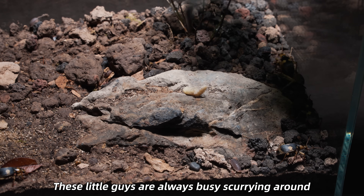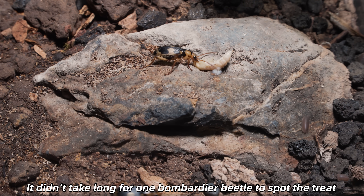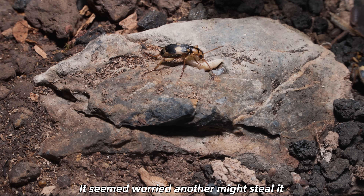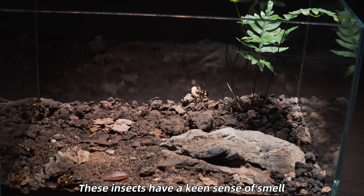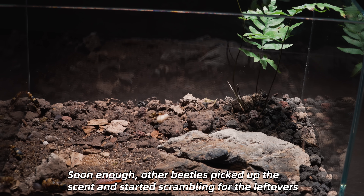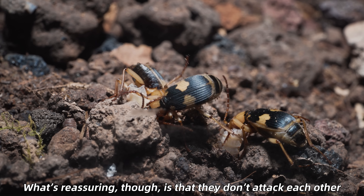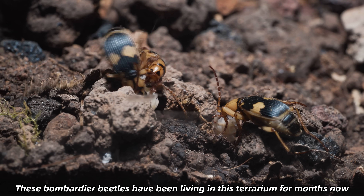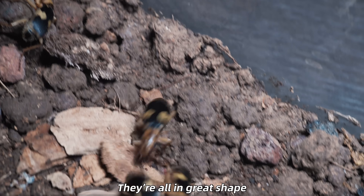These little guys are always busy scurrying around — they must be hungry too, so I got some food ready for them. It didn't take long for one bombardier beetle to spot the treat. It seemed worried another might steal it, so it quickly grabbed the food and ran off. These insects have a keen sense of smell, so trying to keep the food all to itself isn't that easy. Soon enough, other beetles picked up the scent and started scrambling for the leftovers. What's reassuring is that they don't attack each other — they just squabble a bit over the food. These bombardier beetles have been living in this terrarium for months now, and hardly any have died. They're all in great shape.